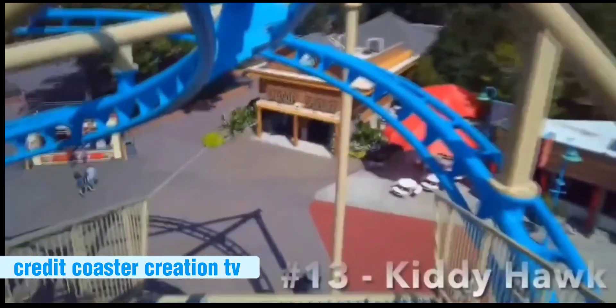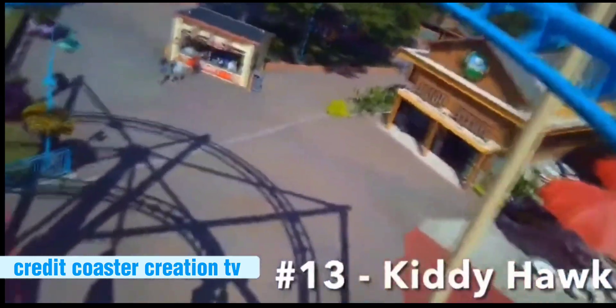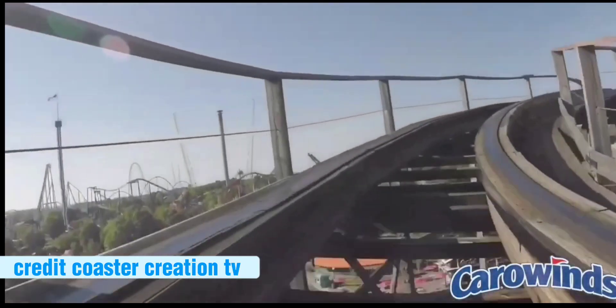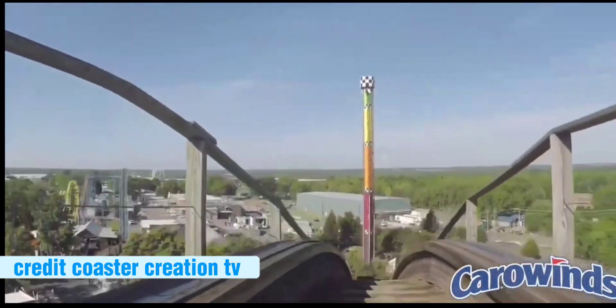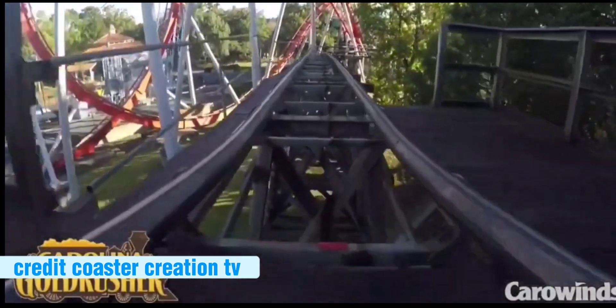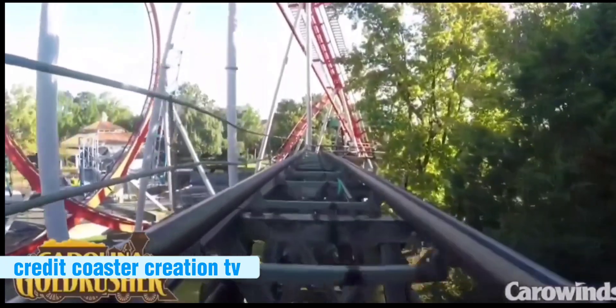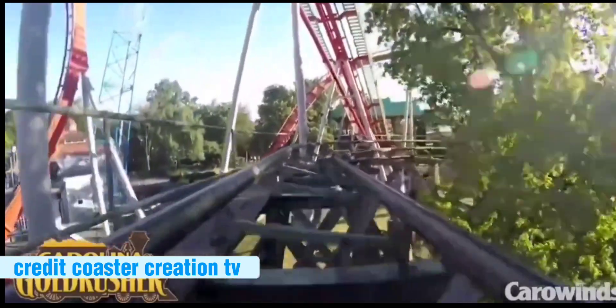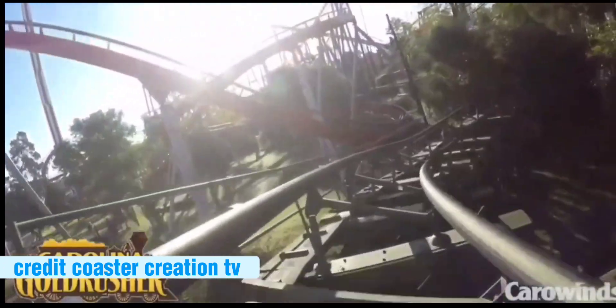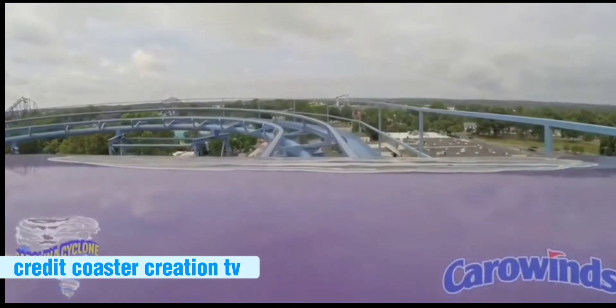Number 9: Kitty Hawk — pretty bland with no real layout and no real standout moments. Number 8 is a bit rough but has a better layout than Kitty Hawk. Number 7: Carolina Gold Rusher — it's a nice break from the intense rides and has some good moments.